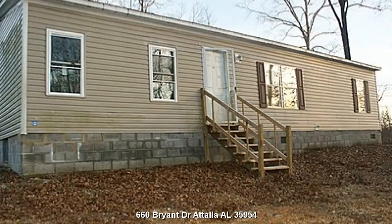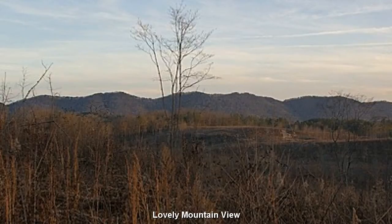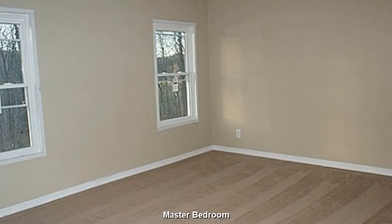For bedroom 3 bath home located at 660 Bryant Drive, Tallah, Alabama 35954. You will fall in love with the mountain views and sensation of open space. A good sized master bedroom with ample closet space.